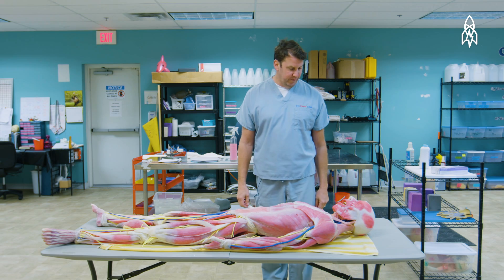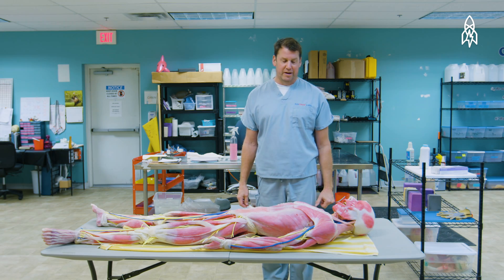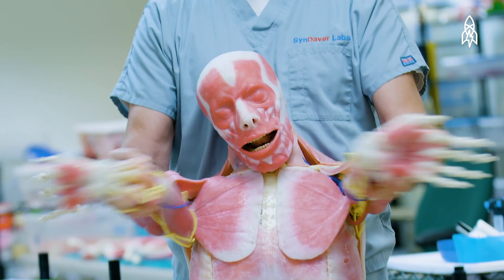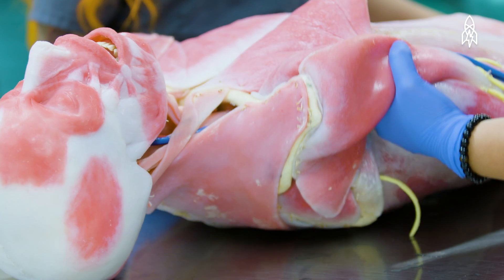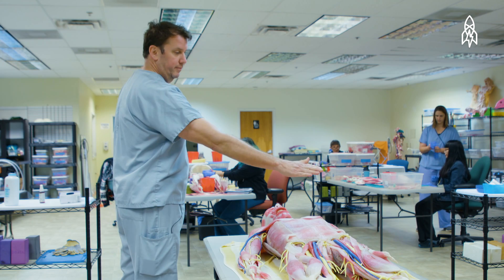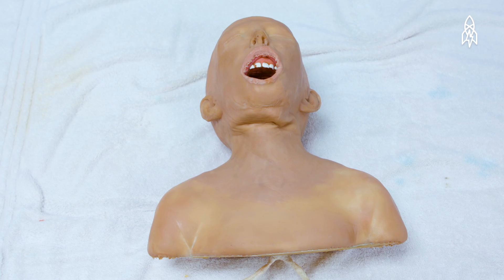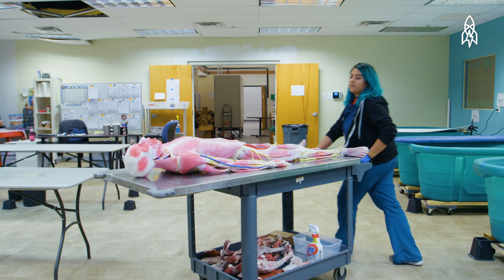Just take a look at Joey here. While he might look like a real boy, he's actually a synthetic cadaver. He's made to breathe, bleed, and act just like a real human. Joey leads an incredibly interesting life. All of this technology he and his friends are made of allows them to replace cadavers, live animals, and even human patients.